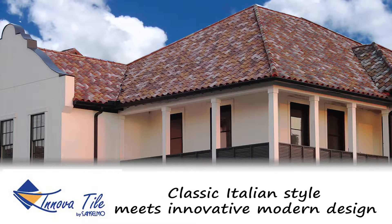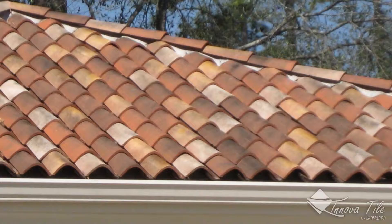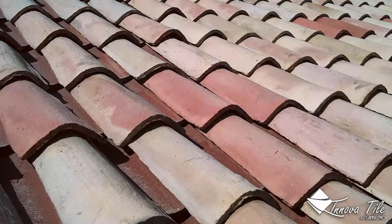With more than a century of history as a family business, Innova Tile has been conceiving, designing, and creating Italian clay products since 1903.